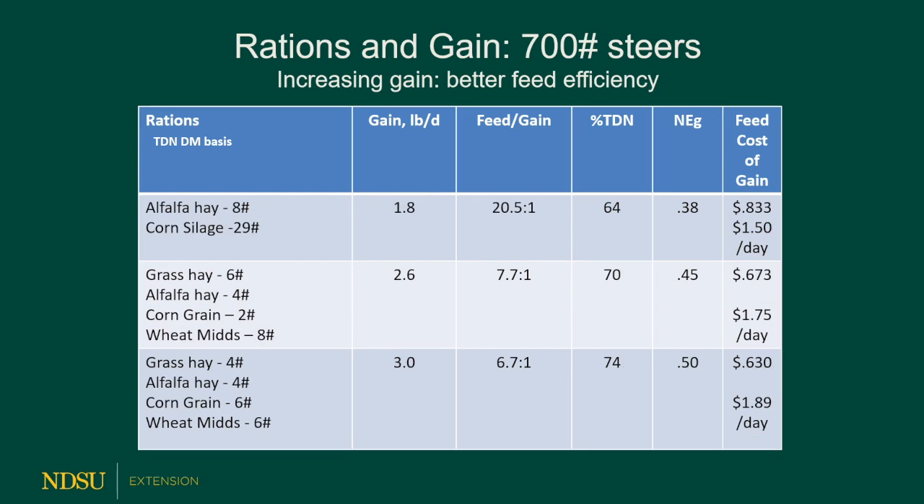Here's a ration using alfalfa hay and corn silage targeting 1.8 pounds per day gain. You can see it only costs about a dollar and a half a day — but feed conversions are high because corn silage is so wet, so it takes a lot of as-fed feed to put on a pound of gain. That would be quite different on a dry matter basis. Feed costs per pound of gain come to 83 cents — the highest so far — largely because corn silage and alfalfa hay alone at 1.2 pounds per day gain isn't a cheap ration.